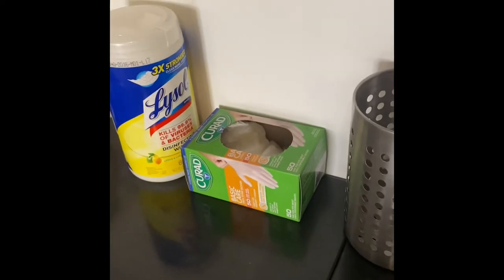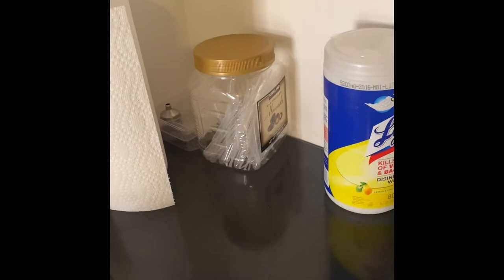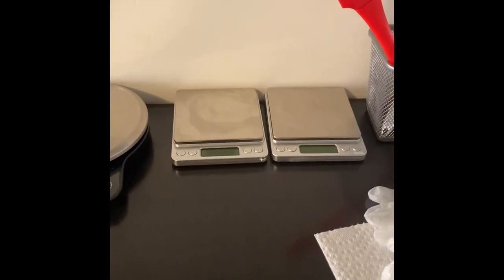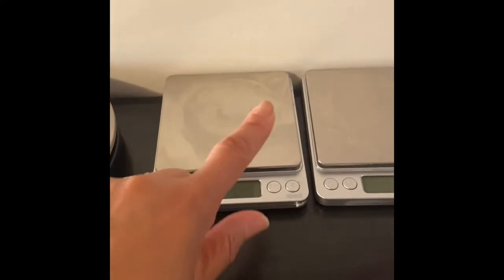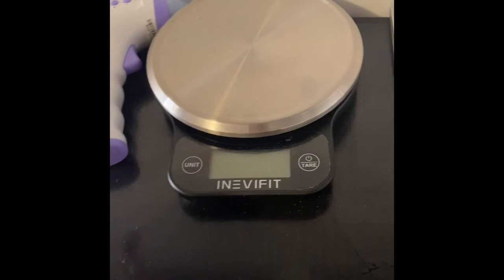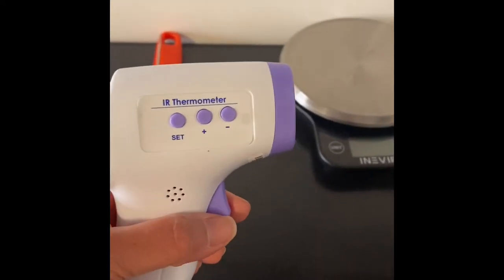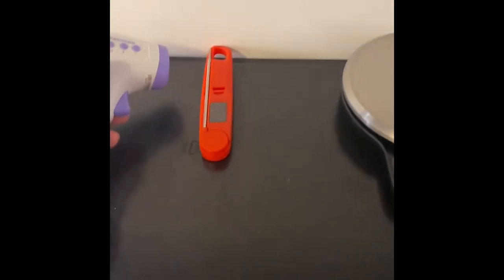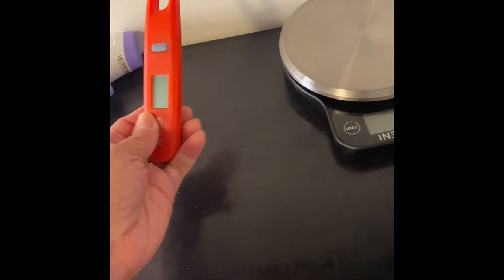Coming over here, we've got gloves and of course some sanitizing wipes and pipettes and all of the utensils. Got a couple of scales in case one goes out — I actually have three. These are good to measure in very small quantities; this one doesn't measure in smaller quantities, but it's great when I'm making larger batches. Got the thermometer here, because some preservatives you have to wait until things are a certain temperature before you add the preservative in.